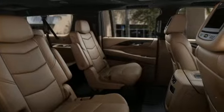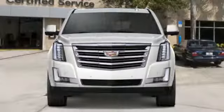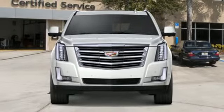Cadillac, second to none. Someone is going to drive this fantastic vehicle off the lot — it should be you.